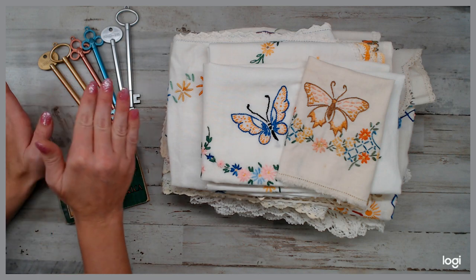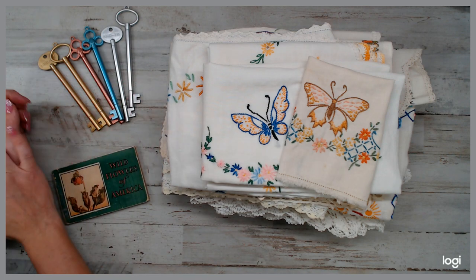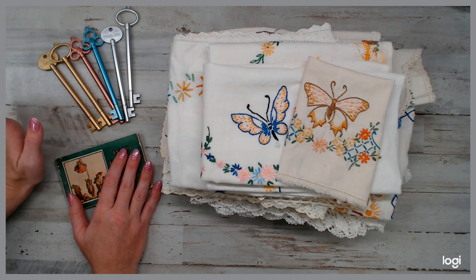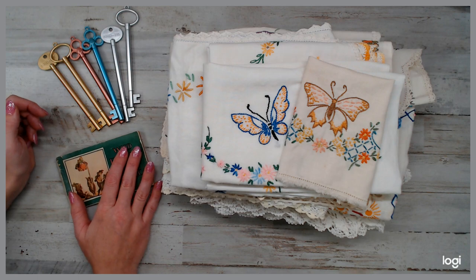Six of the 20 kits are already taken as pre-orders. You can grab your pre-order today and they will ship out the day after tomorrow. I only had 20 — like I said six are gone, so you might want to go grab yours and check it out.